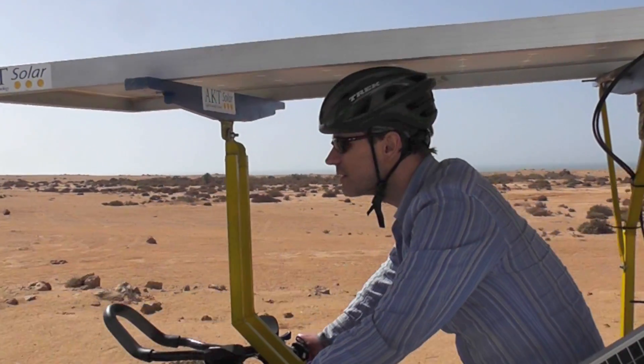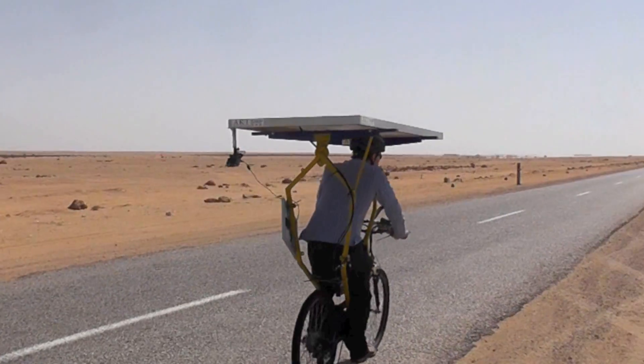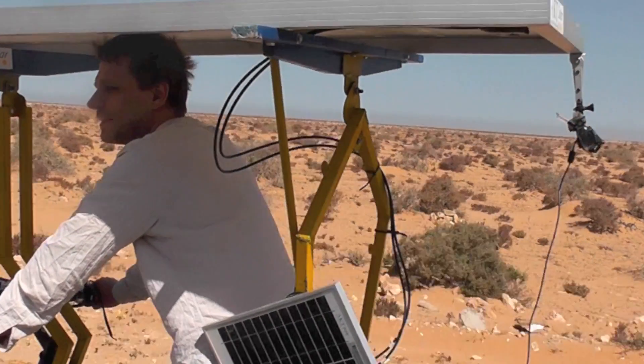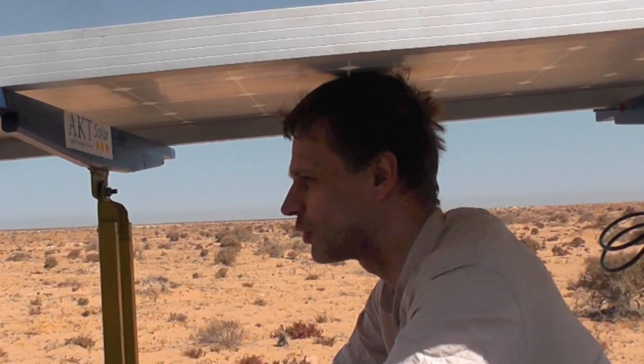Looks like another village coming up. Yeah, finally. It's been about 100 kilometres since the last one. You're going really well — 28 kilometres now and it's only 4 past 10.